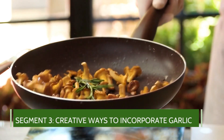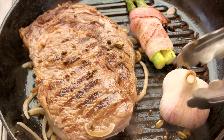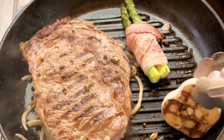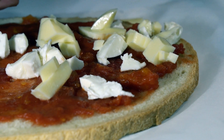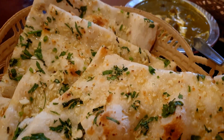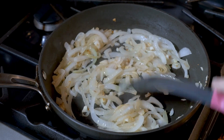Creative ways to incorporate garlic. Now that you know how to prepare it, let's talk about some delicious and creative ways to incorporate garlic into your diet. From a simple garlic toast to tossing it in your salad, there are endless ways to enjoy garlic. And remember, raw or lightly cooked is best to get all its benefits.